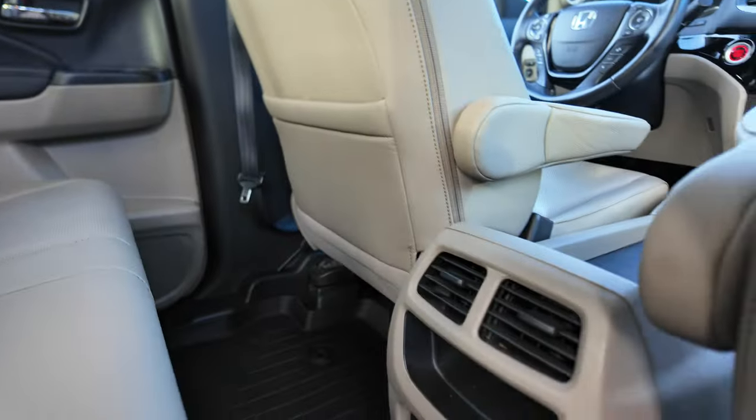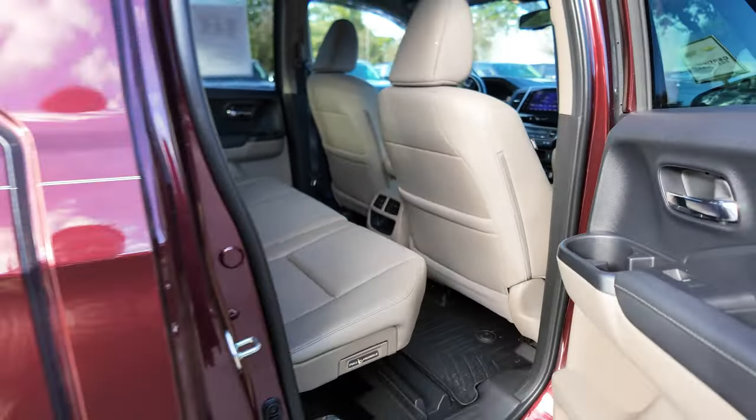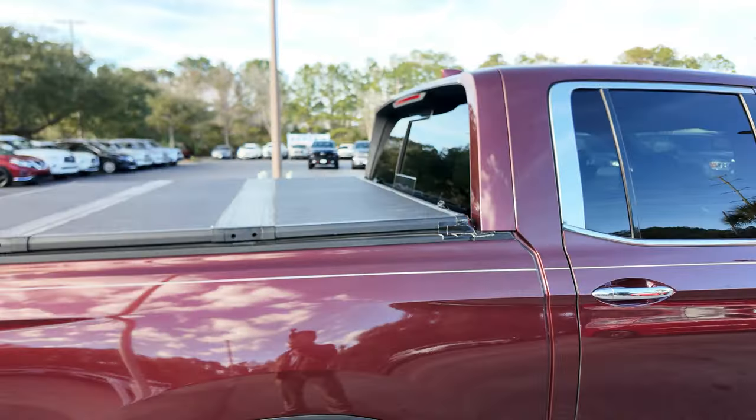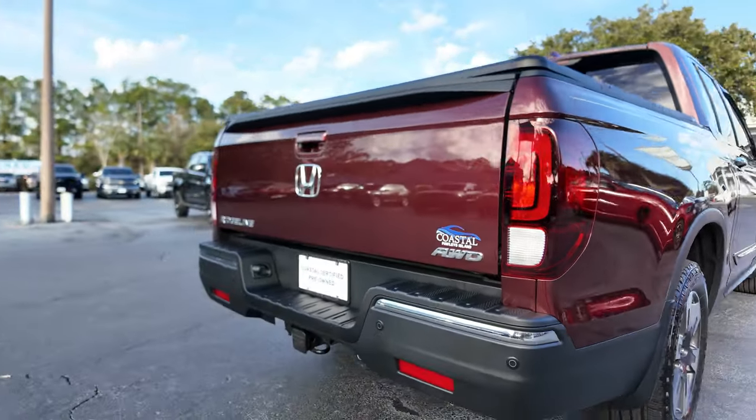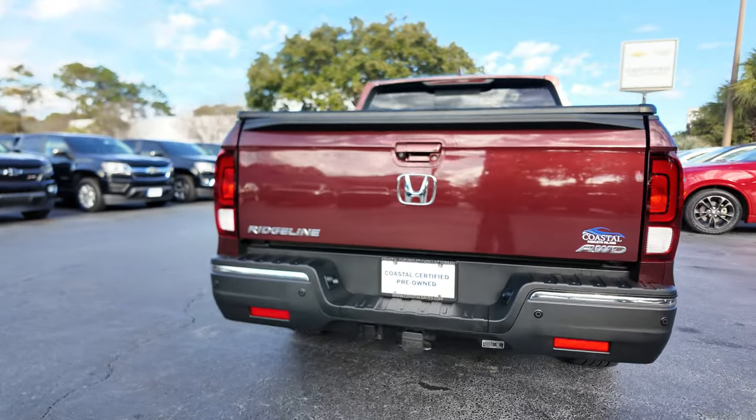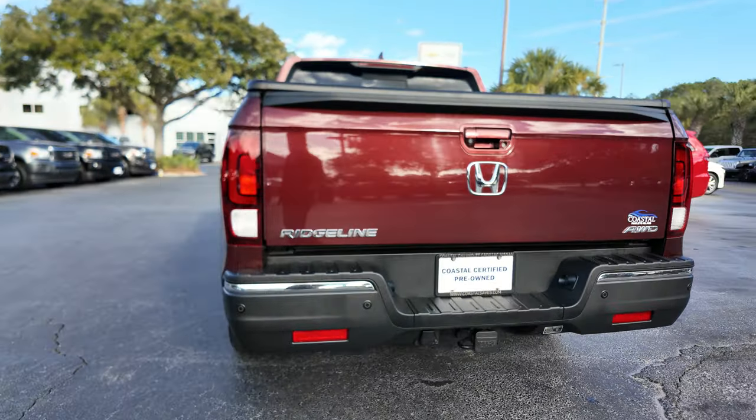There's a bench rear seat with a full fold-down center armrest, a sliding rear window, vents for rear passengers, USB ports, and a tri-fold hard folding tonneau cover. This is an all-wheel drive vehicle with a hitch and wiring connection for your trailer lights.